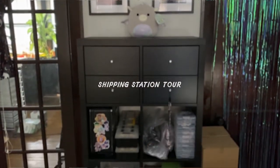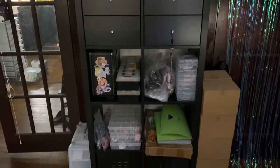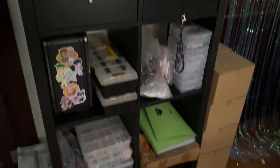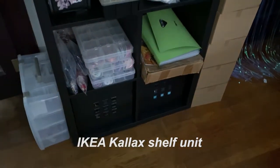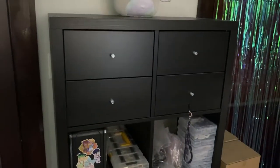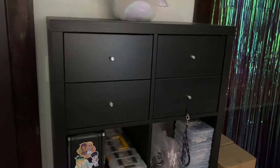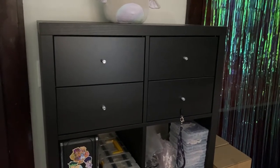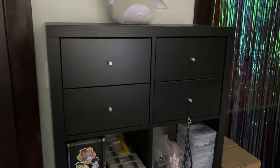Here's a little look into my shipping station. It's where I keep all of my products, or most of them anyway. This is a storage unit that I got at IKEA. I got those two little boxes at IKEA as well, and those shelves as well — they came separate but were made for this shelving unit.